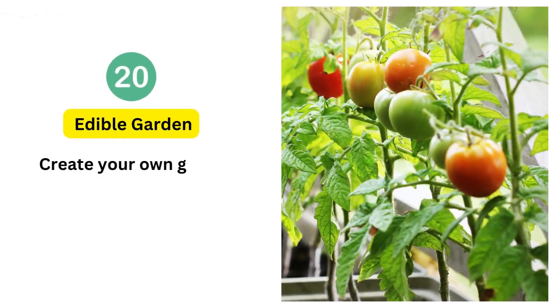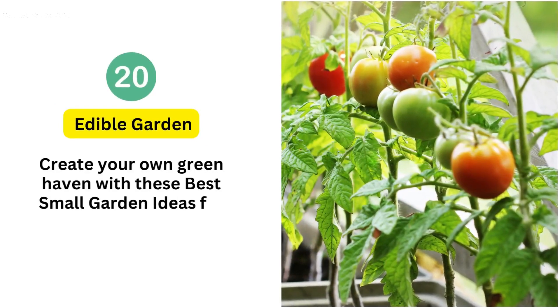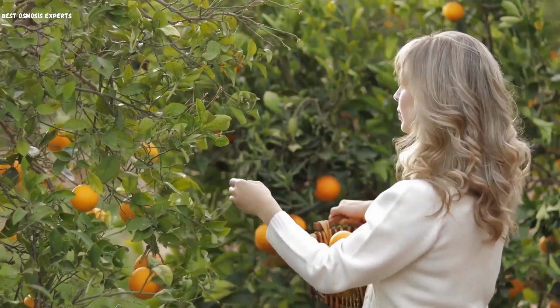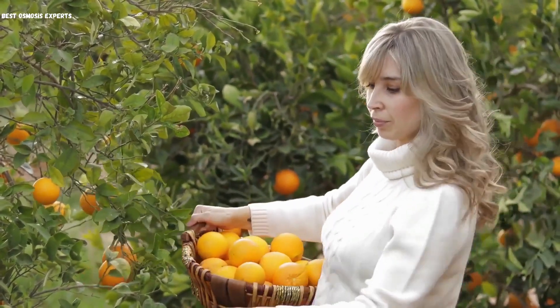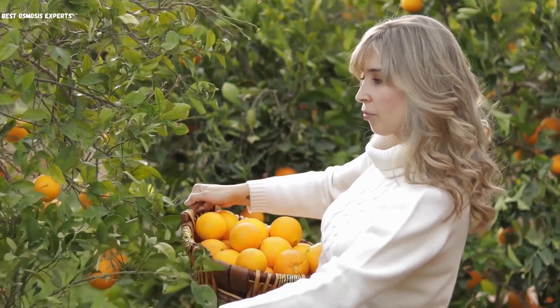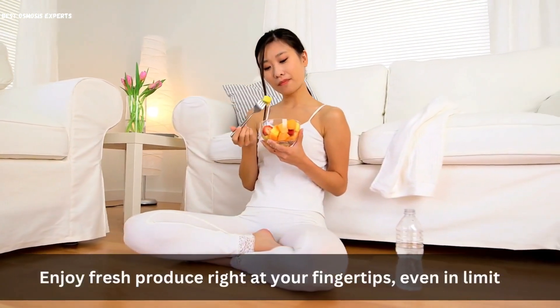20. Edible Garden. Create your own green haven with an edible garden, cultivating a variety of vegetables and fruits in compact raised beds or containers. Enjoy fresh produce right at your fingertips, even in limited areas.